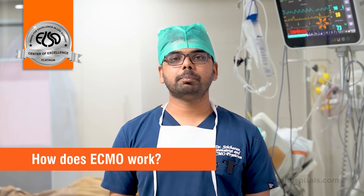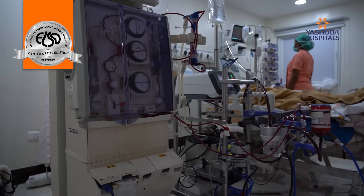ECMO actually involves draining the blood of the patient, sending it through an oxygenator, and pushing the oxygenated blood back into the patient.